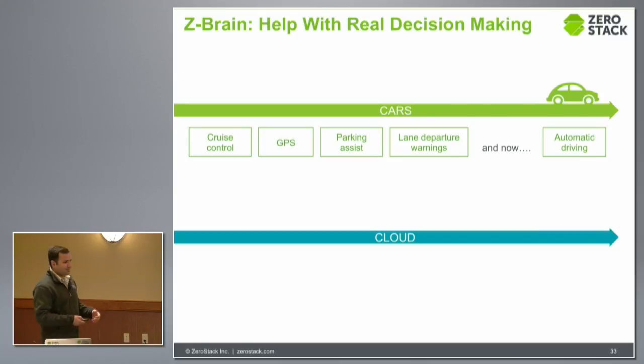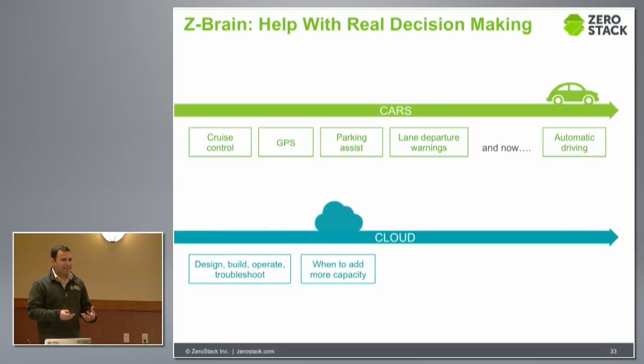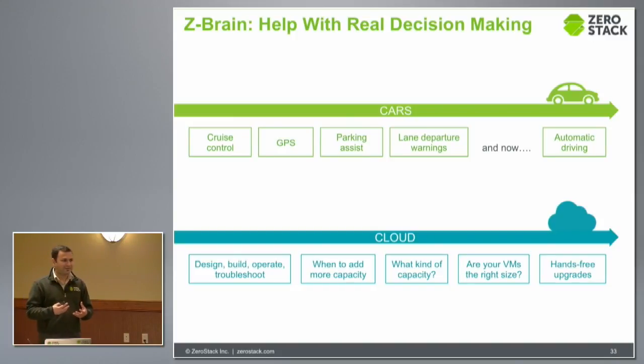Looking at the evolution on the cloud side, we started with something where you basically do the design, build, operate, and troubleshoot yourself. Then we had tools to help figure out how to add more capacity — what kind of capacity: more CPU, more memory, more storage, and what kind of storage. There are just too many dimensions to deal with now. People are picking VMs and running them on the public cloud, needing to know what kind of VM to pick, because larger VMs mean wasting resources. One of the biggest challenges in private cloud, in my mind, is dealing with upgrades — that is just a very hard thing to handle.